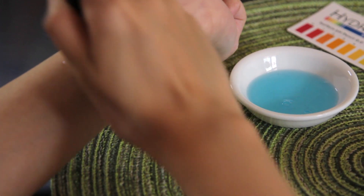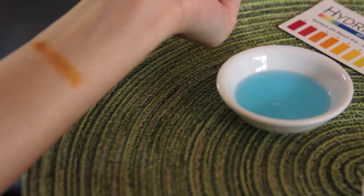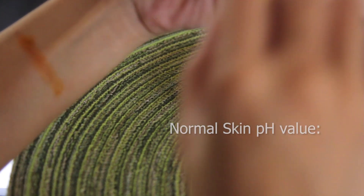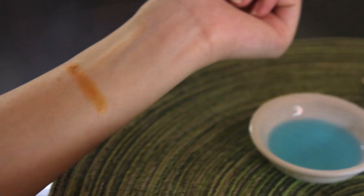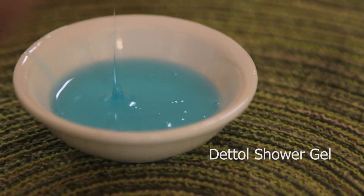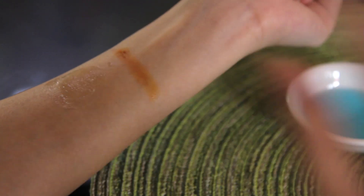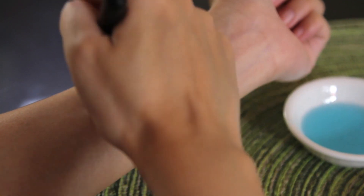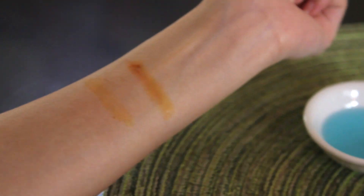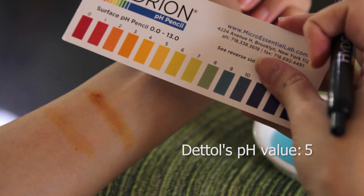First let me clean my skin with water, then I mark my skin with a pH pen. The pH value of my skin is 4. Now let me test Dettol shower gel's pH. It looks like the pH value is 5, which is similar to my natural skin's pH.